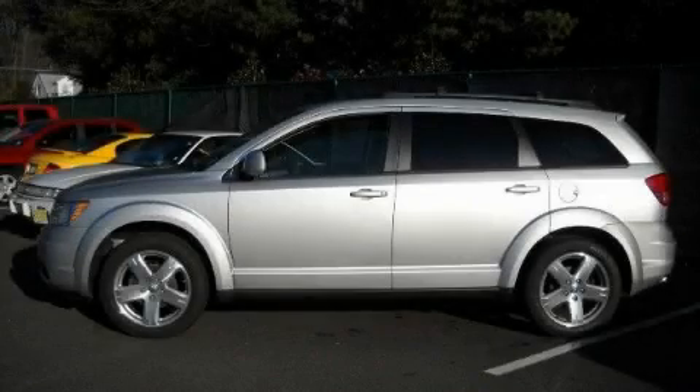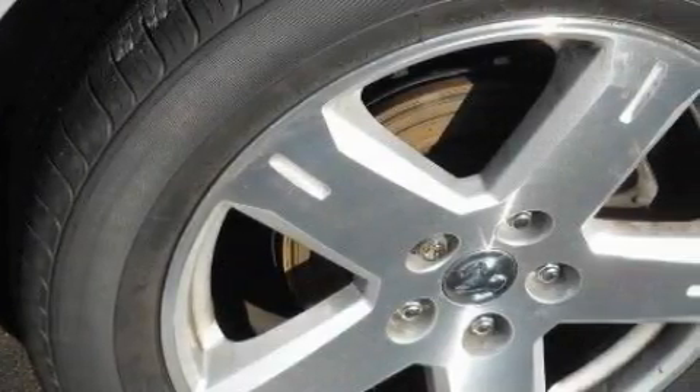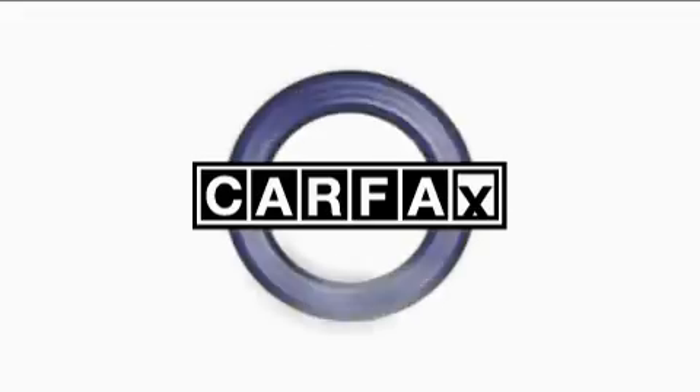The steady six-cylinder engine connected to a smooth shifting automatic transmission produces crisp acceleration. Not to mention that this Dodge qualifies for the Carfax buyback guarantee.